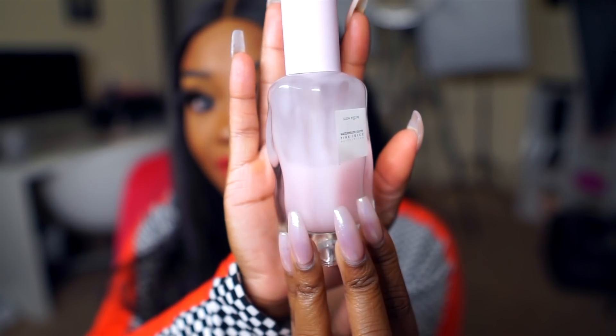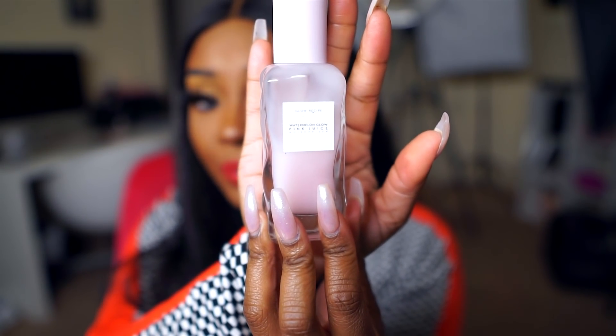For moisturizer, I've been obsessed with this one from Glow Recipe — their Watermelon Glow Pink Juice. I've used half of this moisturizer already, as you can see. It's a really bomb moisturizer, smells really good, and it's very lightweight on the skin, so it's perfect for using during the day before you apply your makeup. This is my daytime moisturizer. I use something thicker at night — check the card up top for my updated nighttime skincare regimen video.